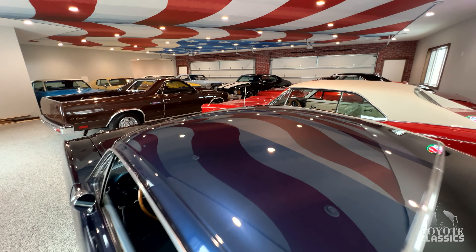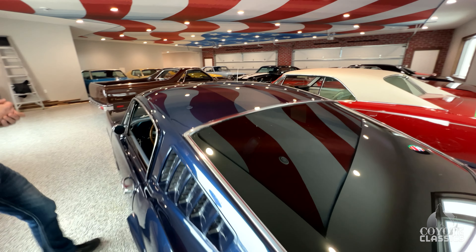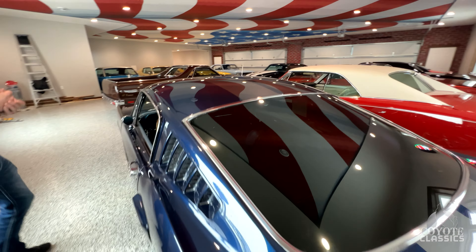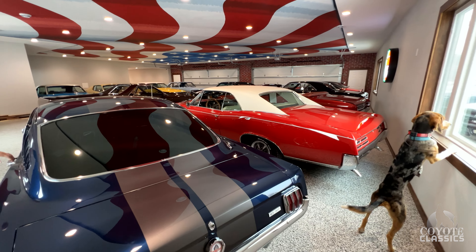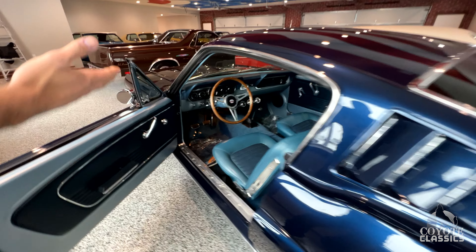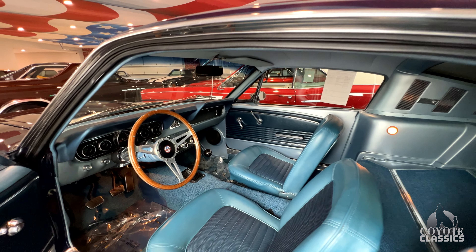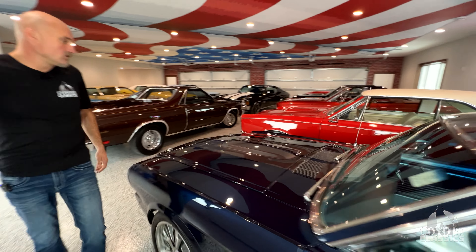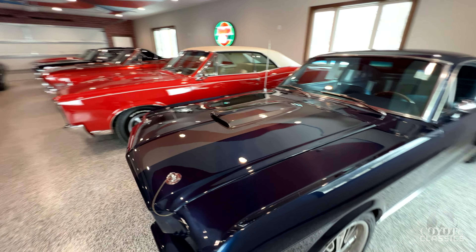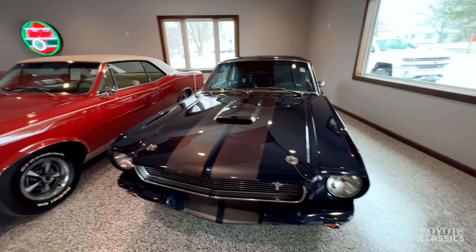Probably the coolest thing is the way the American flag reflects on that roof. This car is beautiful — four-wheel disc brakes, Wilwoods. Blue on blue, five-speed manual. It's got the rally pack, Shelby steering wheel. They did a beautiful clone on this. Most people just put the Shelby stripes, but this has got the Shelby wheel and the whole Shelby front end on it as well.